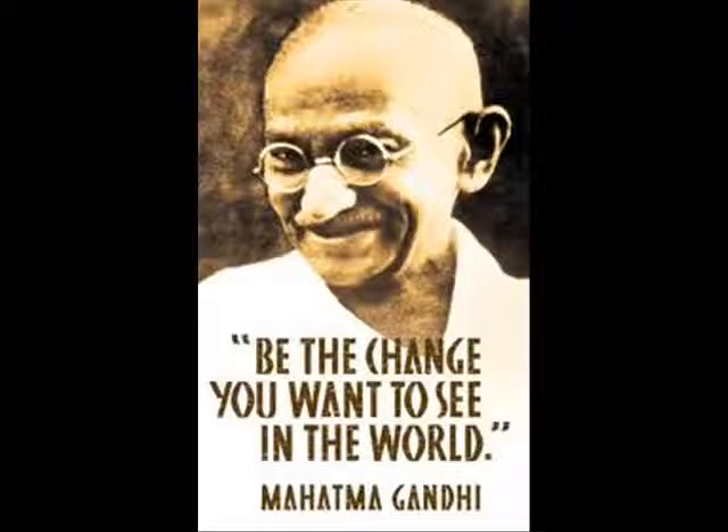To quote the words of Mahatma Gandhi: 'Be the change you wish to see in the world.' Go green, go hydro.